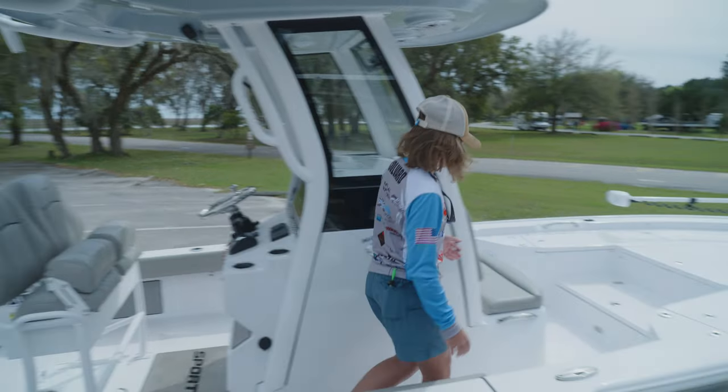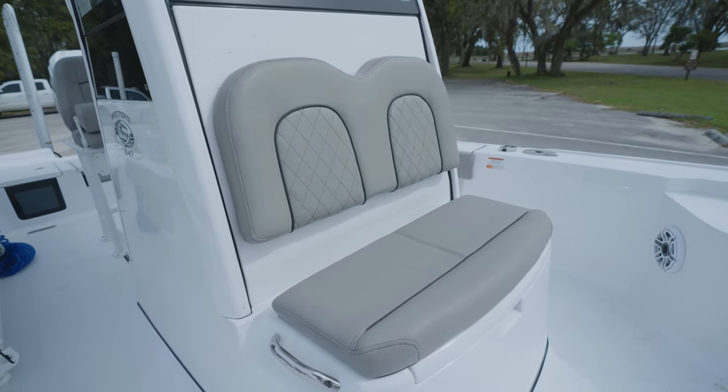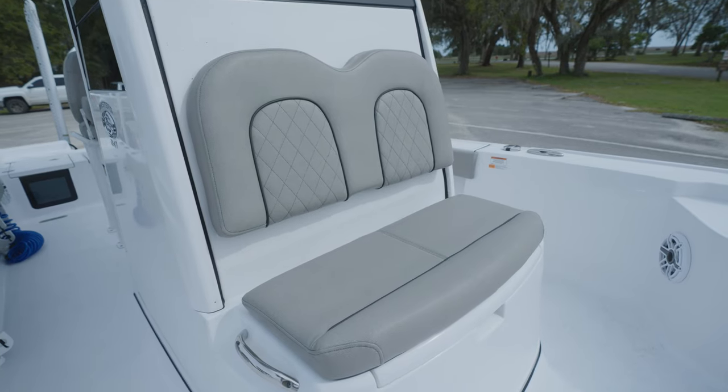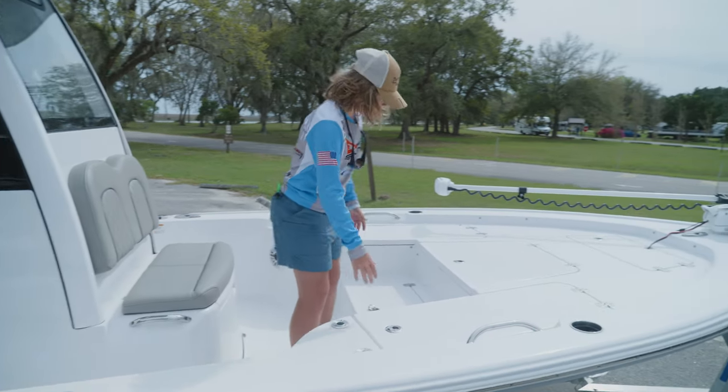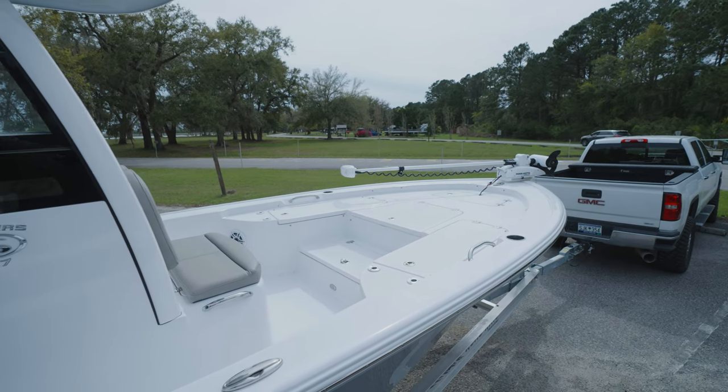At the front of the boat you've got one compartment right here under the seat and two seats — imagine two people sitting right there. Then you've got one, two, three, four, and five compartments at the front deck.